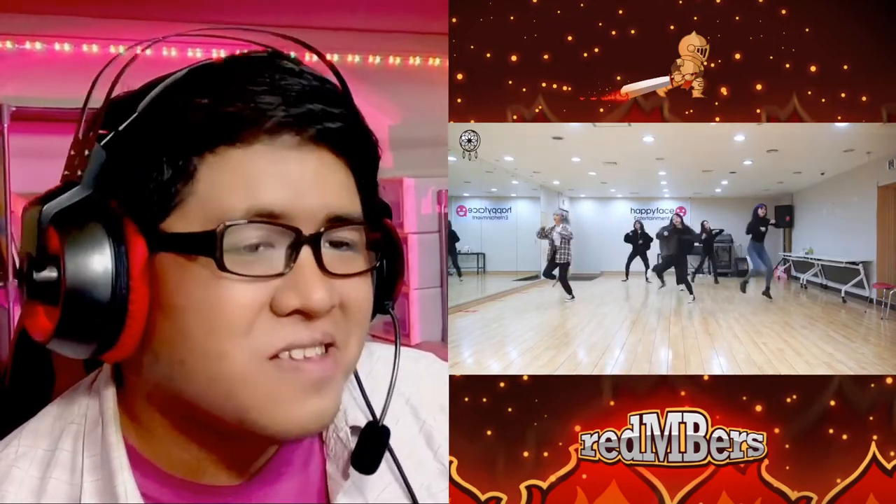Siyeon and Yoohyeon just went crazy there. Okay, here we go — Dami's rap part.